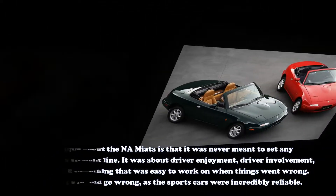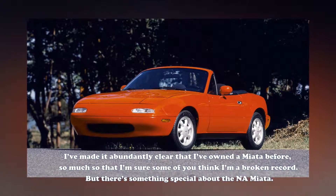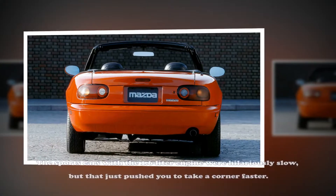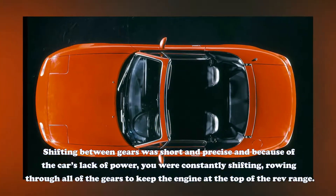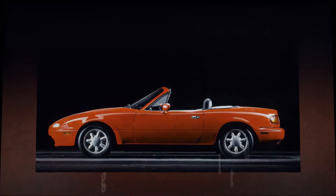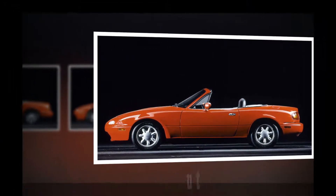Not that a lot did go wrong, as the sports cars were incredibly reliable. I've made it abundantly clear that I've owned a Miata before, so much so that I'm sure some of you think I'm a broken record. But there's something special about the NA Miata. The sports cars with the 1.6-liter engine were hilariously slow, but that just pushed you to take a corner faster. Shifting between gears was short and precise, and because of the car's lack of power, you were constantly shifting, rowing through all of the gears to keep the engine at the top of the rev range. Once there, everything started to hum and buzz, at least in my example, which made me just want to go faster.